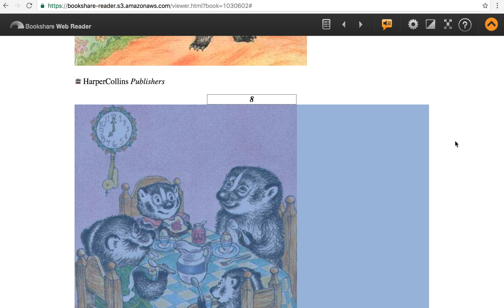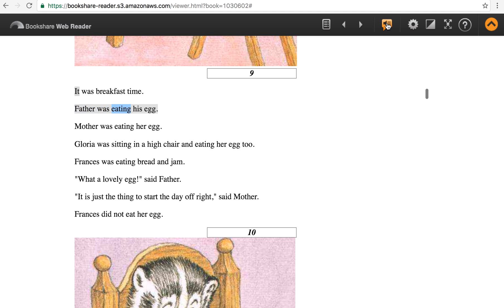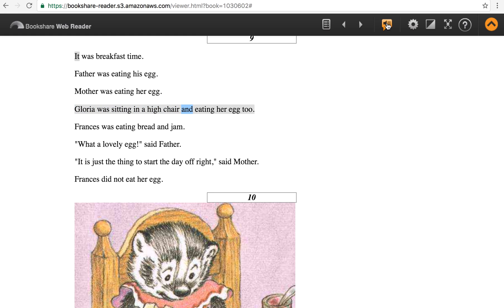The Badger family of father, mother, Francis, and Gloria the baby are sitting around a table eating breakfast. It was breakfast time. Father was eating his egg. Mother was eating her egg. Gloria was sitting in a high chair and eating her egg, too.